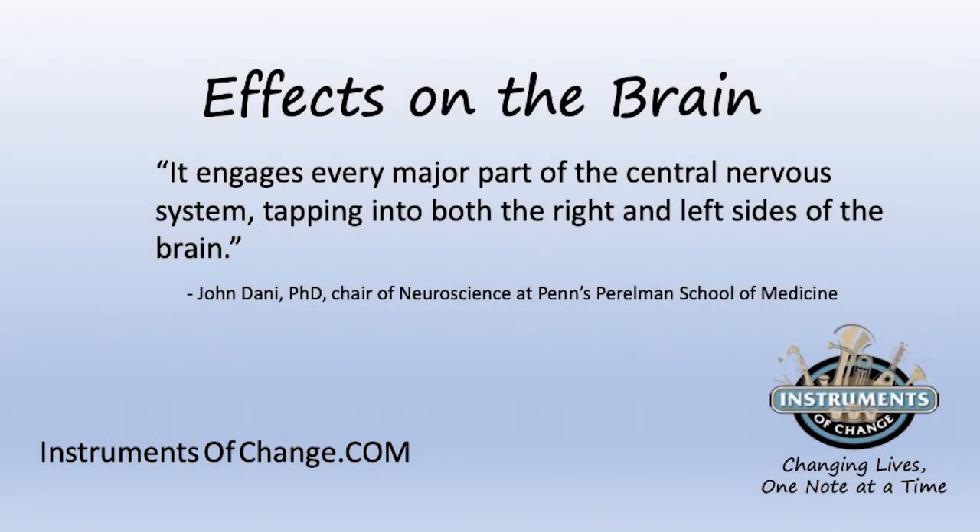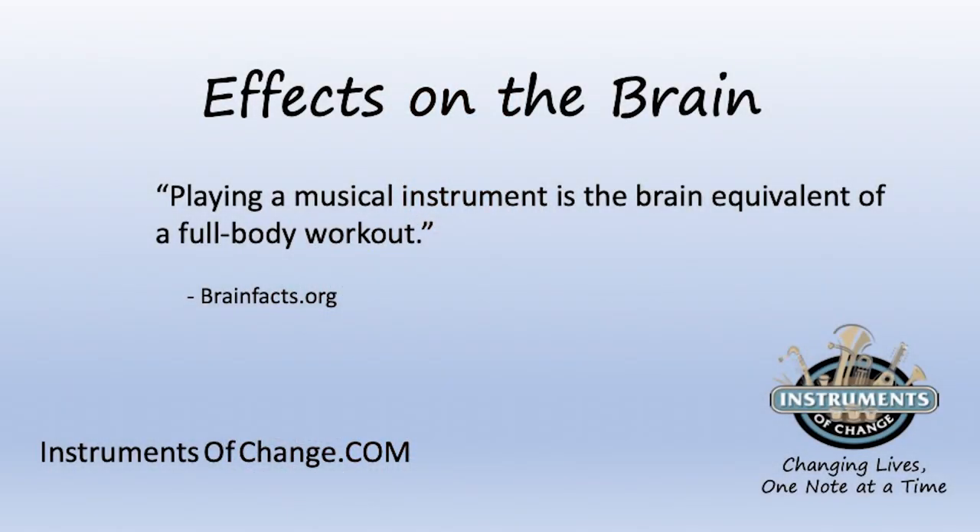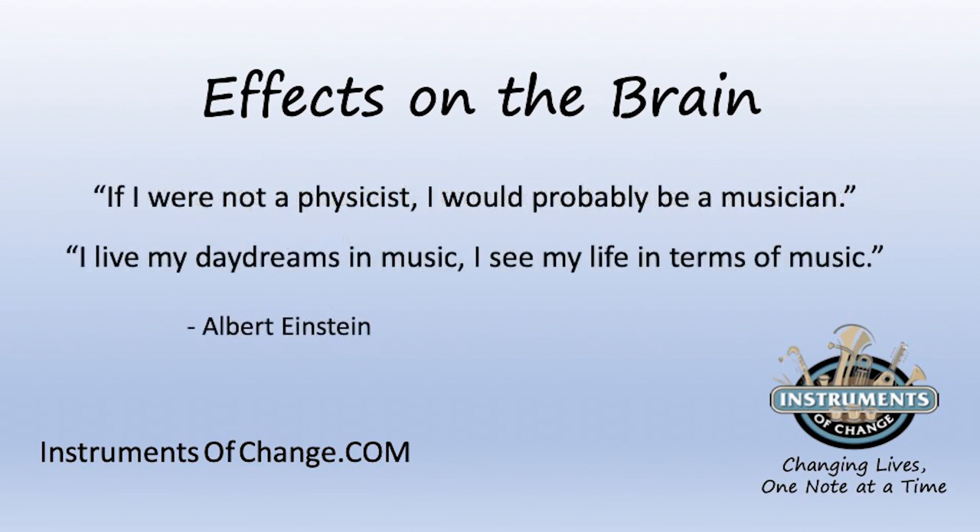When you tie that into studies that show that high school graduates earn more money over their lifetime, have more stable families, and give more back to the community, you've got to ask: why does learning to play a musical instrument make such a difference? John Donnie, a professor at Perlman School of Medicine, says that learning to play a musical instrument engages every part of the central nervous system, tapping even the right and left sides of the brain. Brainfacts.org tells us it's the brain equivalent of a full body workout. Even Albert Einstein weighed in — he said, 'If I were not a physicist, I would have been a musician. I see my life in terms of music.'